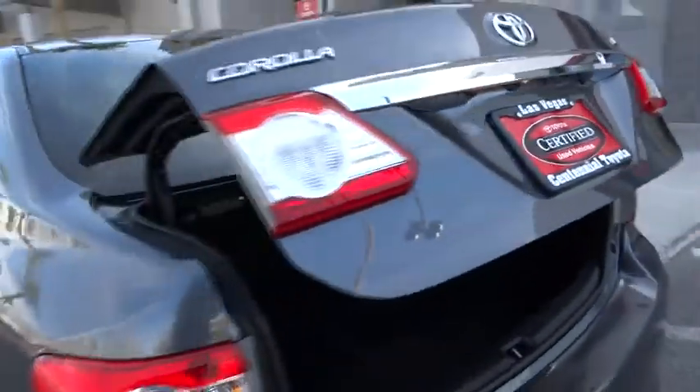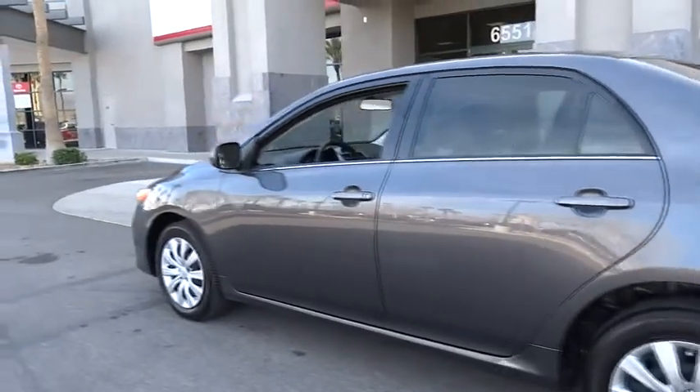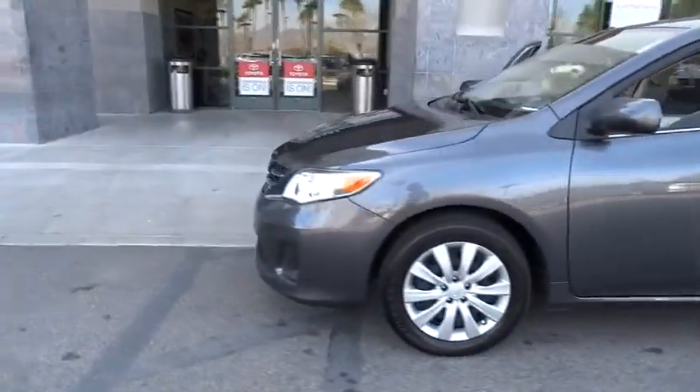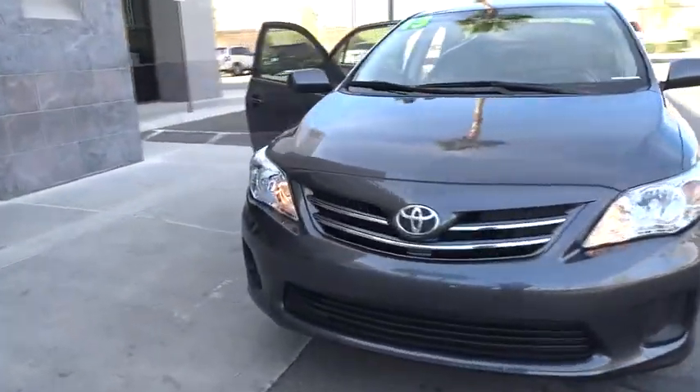The 2013 Corolla. The Corolla is still a great option for those who want dependability, comfort, and value, and is priced below $20,000. This vehicle has less than 25,000 miles. Here are some of this vehicle's great options.